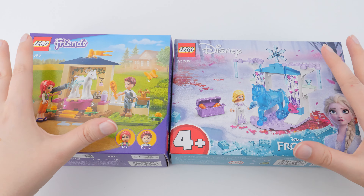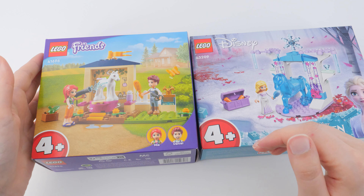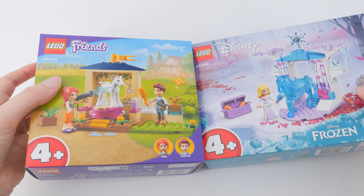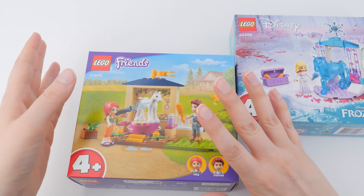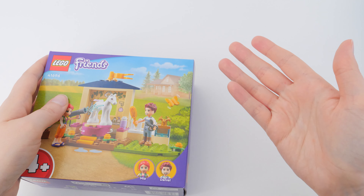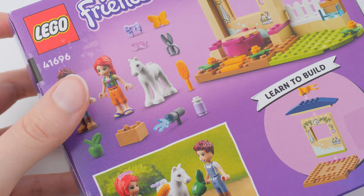I've moved to my studio because the lighting here is way better. I think I'm gonna start with these two because they are the smallest ones with the least mini dolls included. I feel we should start with the ones that I don't feel as drawn to, and then move on to the ones I'm really, really looking forward to. Out of these two, Elsa to me is much more interesting, so I'm gonna do her later. Now let's zoom in and see if Mia and Daniel can convince me to get back to LEGO.